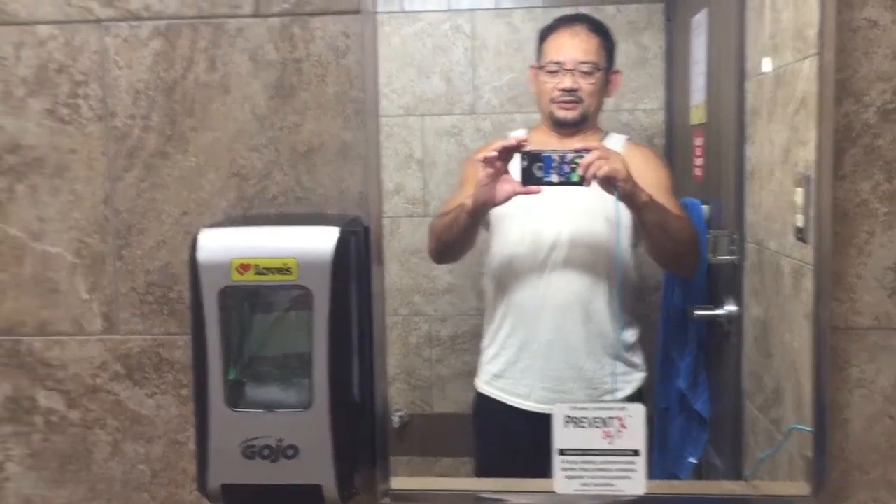Hi, I'm in this truck stop in Ohio near the border of West Virginia. This is a Love's truck stop and I just took a shower in the shower room. For anybody who wants to find out what it looks like, here's what it looks like.